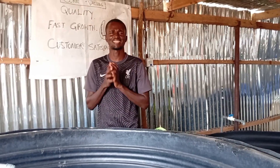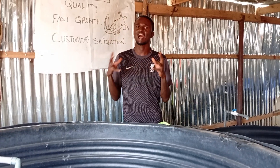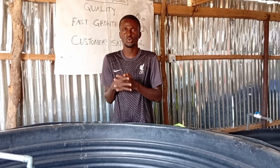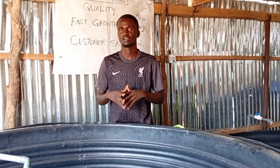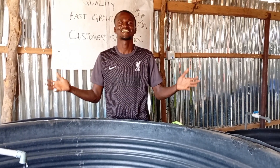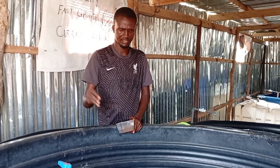Today I will be bringing to you an exciting topic around catfish production and management: the secret you need to know in catfish production so that you will have 90 to 100% survival rate in your catfish. Join me as I take you through the secret of having a successful catfish hatchery.